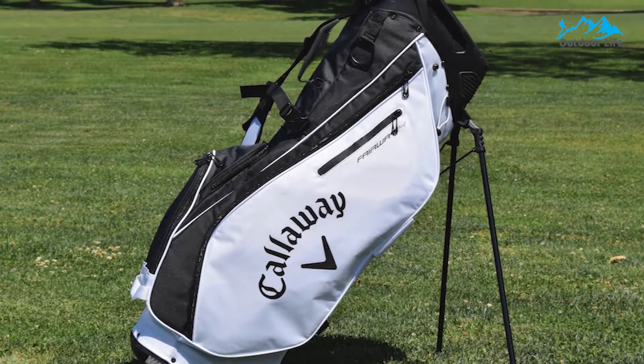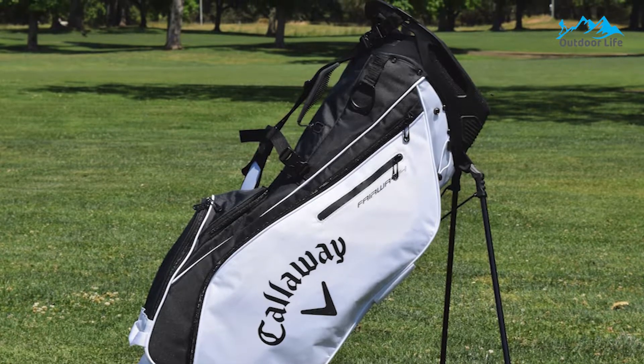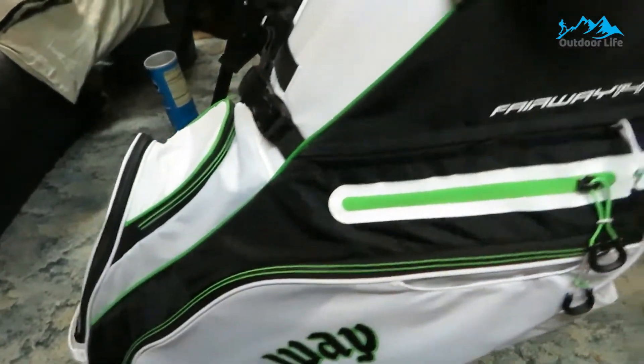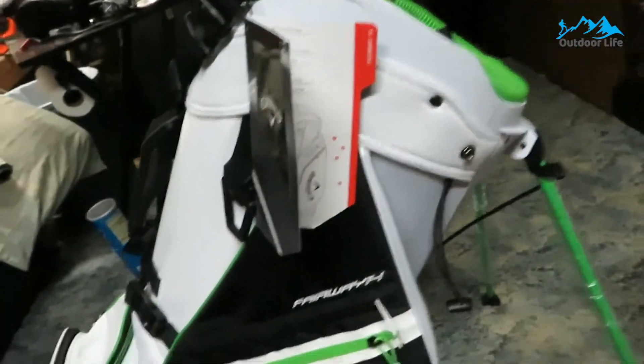These golf bags are a marvel, and if it weren't for their hefty price tag, they could easily have been our top pick in both categories. But after all, it is worth housing your premium clubs in a premium bag.